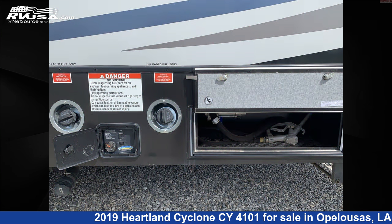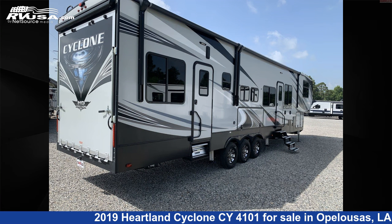Additional features include self-contained, stove top burner, water heater, auxiliary battery, TV antenna, and 100 gallons fresh water capacity.